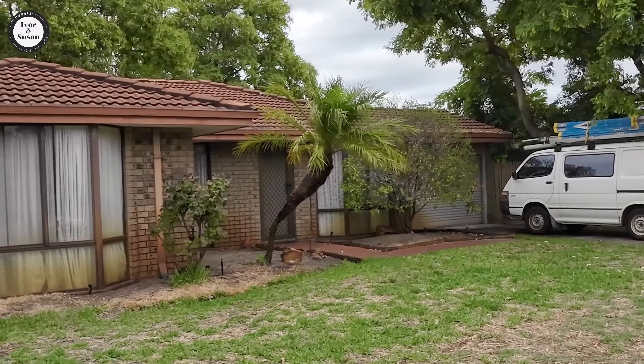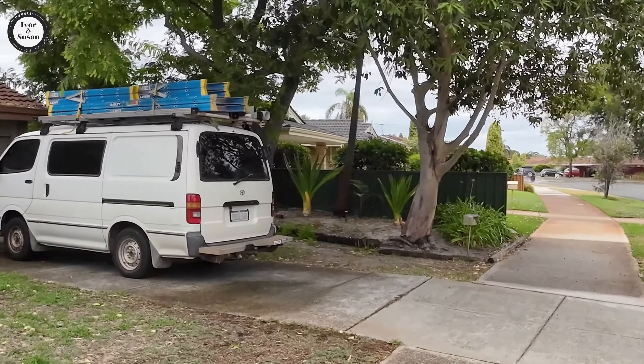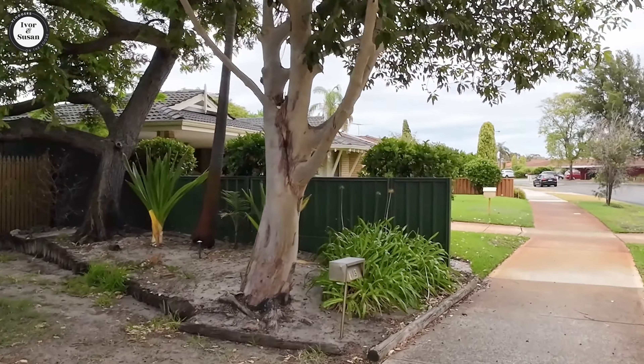The houses over here look fairly old-ish. They probably date back to the 1980s or 1990s, I would say.